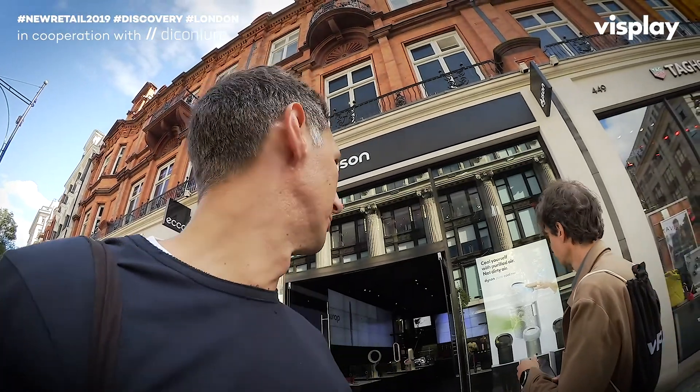The Dyson store actually doesn't sell anything — this is a demo showroom. They say it's all about experiencing the product, so most people who come and get their hair done in here will actually leave with a Dyson hair dryer.